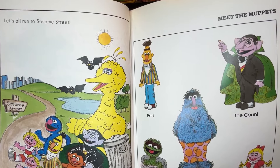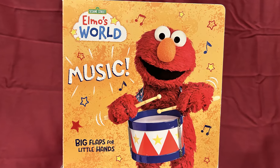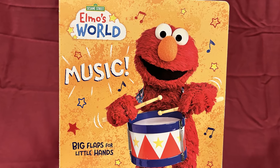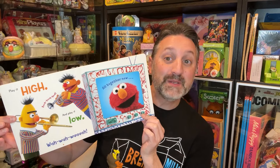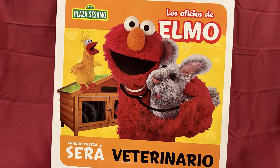And finally, let's all run to Sesame Street, as well as a page where you can meet the Muppets, including the Count and Harry Monster. I also found some newer Sesame Street books as well, like this cardboard Elmo's World Book of Music, which features big flaps for little hands. And the flaps seem to be brand new and neither flipped nor flapped. I also found this Plaza Sesamo, Offices of Elmo, Quando Cresca Sierra Veteriano, which is actually a puzzle book.